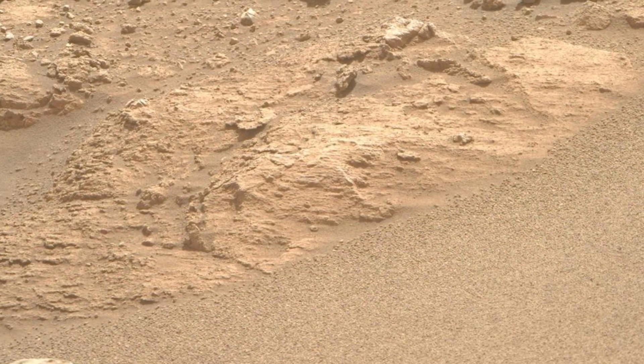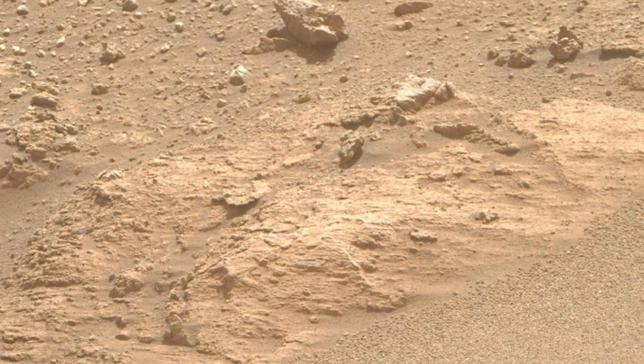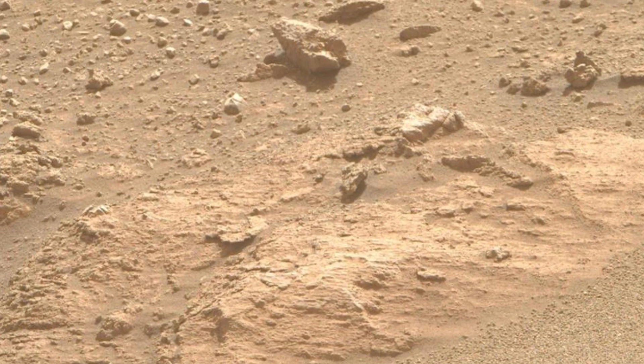In this particular image, we can observe the intricate textures and layers of the Martian terrain, which may offer clues to the planet's geological history.